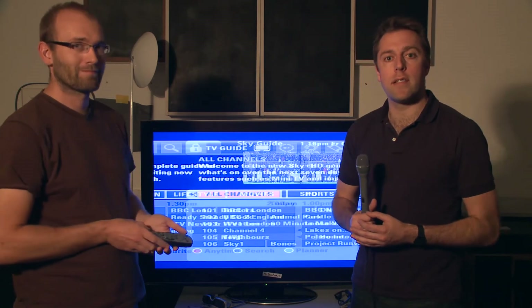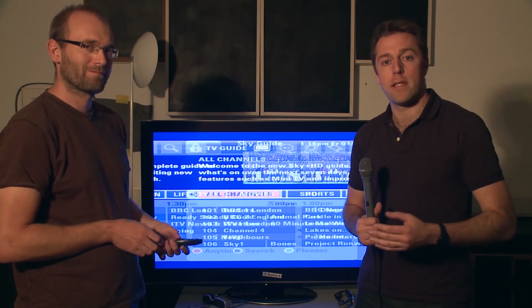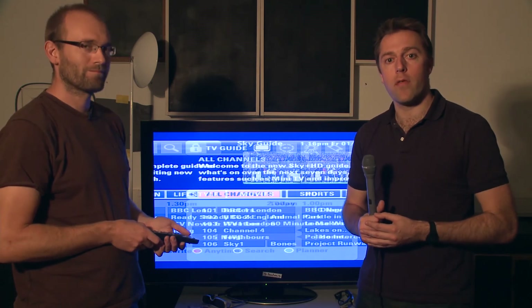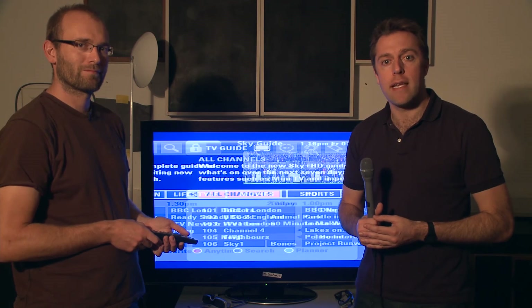That's Sky's residential 3D TV channel that's launched today. Now if you're interested in buying a 3D TV, I suggest you go to our website and check out our 3D TV reviews at which.co.uk/3DTV.